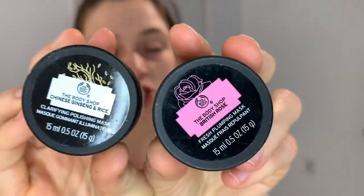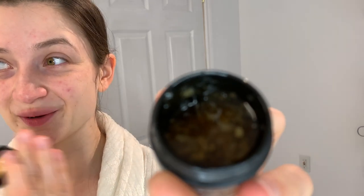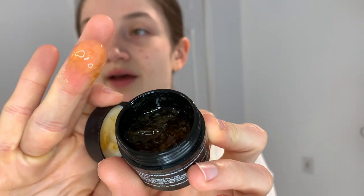Now I'm going to do a face mask. I usually like to do one in the evening, but I feel like I need a little extra cleansing today. I've been fluctuating between a rice one and a rose one. I'm going to use the rose one — the fresh plumping mask from The Body Shop. It has actual rose petals in it. You can see how juicy and plumping it is, and what I need during dry season is more plumping and more hydration. I'll leave it on for five minutes today.